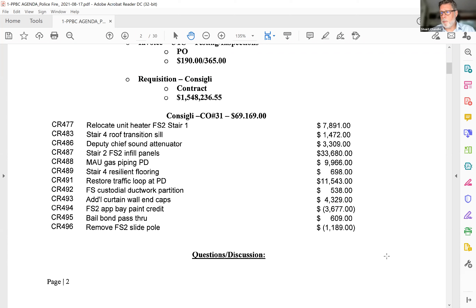I'm going to put forth Change Order Number 31 for $69,169 for approval. Do I hear a second? Second. Thank you, Irwin. Hearing none, seeing none, coming to the vote. Roll call: Richard — aye. George — aye. Lynn — aye. Irwin — aye. Chief Condon — aye. Thank you.